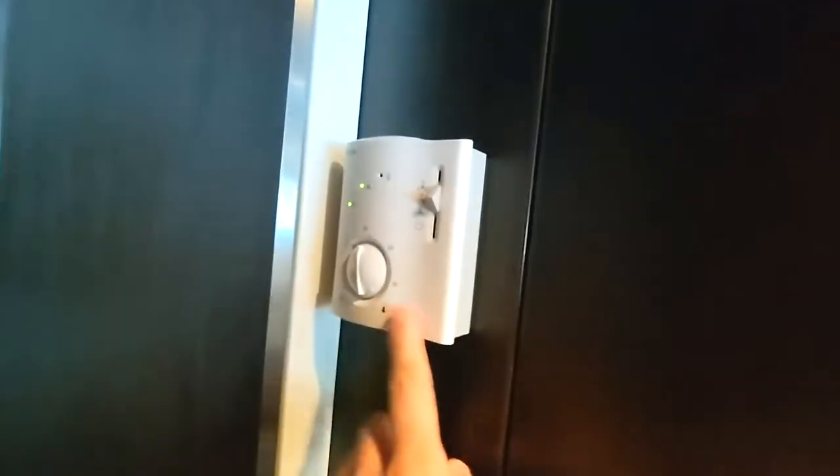As we first come in here, on the left we have a light switch which turns on and off most lights in the cabin, and you also have your thermostat control.